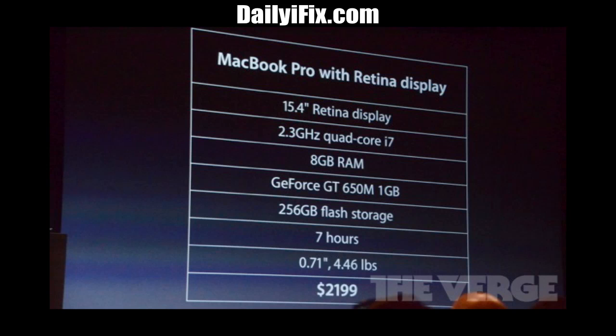It will also be ideal for gaming since it has NVIDIA's new Kepler GeForce GT 650M. I'm not exactly sure what that is because I'm not really into graphics cards, but it will definitely be ideal for gaming because that helps the display a lot.